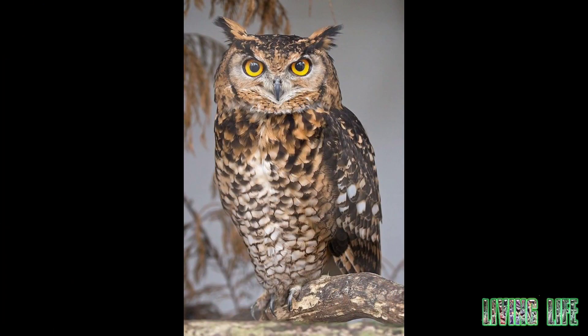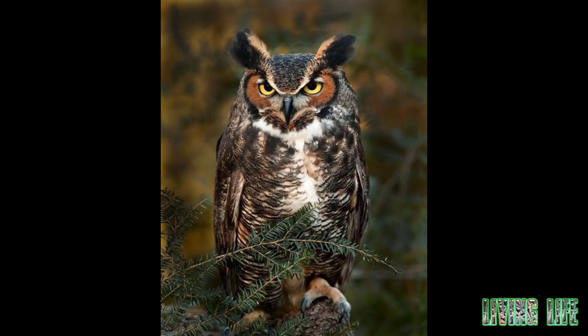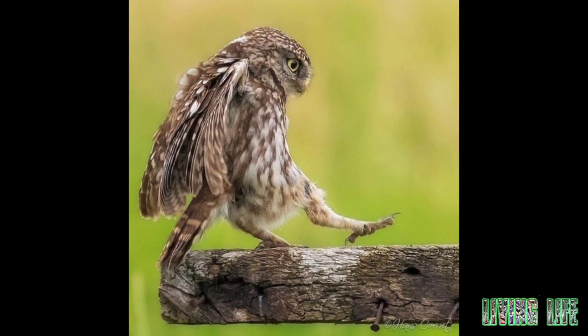Owls can rotate their head and neck up to 270 degrees. They have 14 neck vertebrae compared to 7 in humans, which makes their necks more flexible. The structure of the vertebrae allows owls to turn their head without disturbing blood flow to the brain.